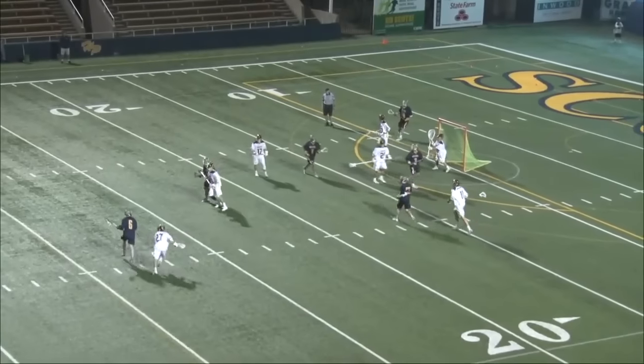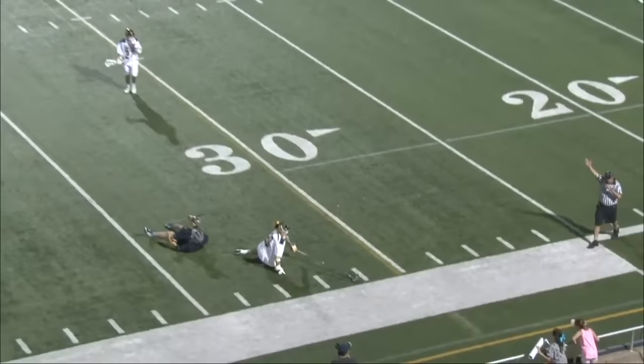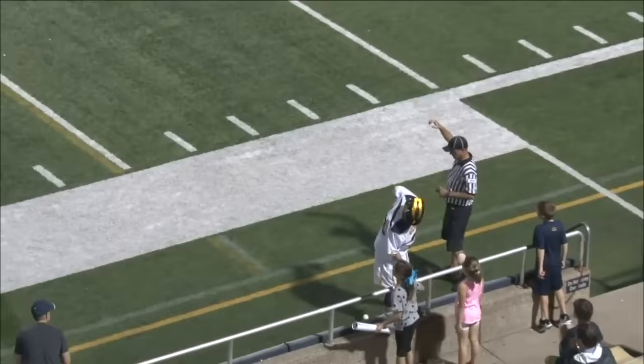Line extended. Number six, Albrecht. Here comes Chris Walker with the long stick, chopping wood at the top of the key. Great, great takeaway. Takeaway by number 20, Chris Walker.